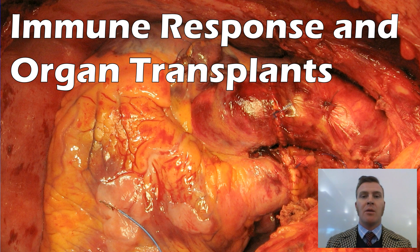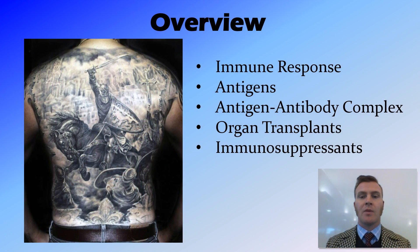Hi guys. In this video we're going to look at the immune response in relation to organ transplants. We're going to talk about what the immune response is, what antigens are, the antigen-antibody complex, and talk a bit about organ transplants and why immunosuppressants are necessary.